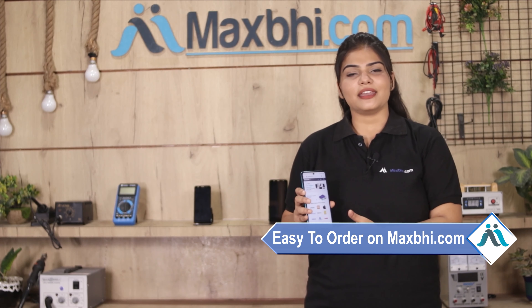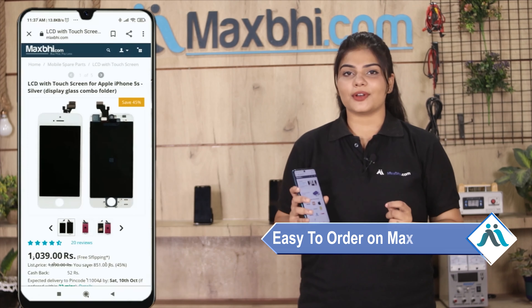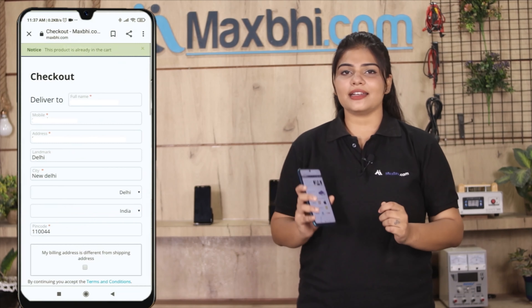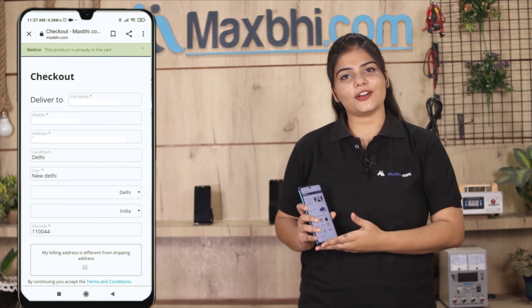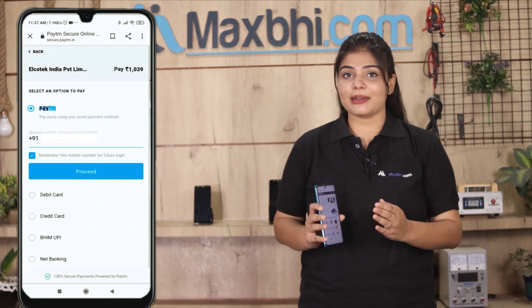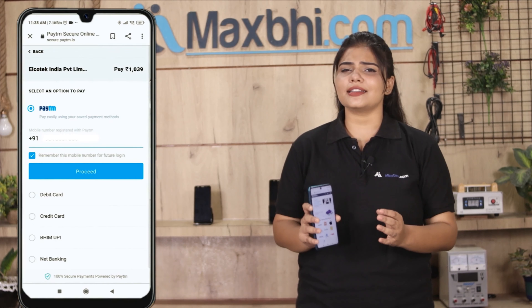Ordering from MaxBee.com is very easy and simple. Visit our website MaxBee.com, search for your product page, and click Buy Now. Enter your name, mobile number, and address, then click on Order. After clicking on Order, you will be taken to our Super Secure Payment page.